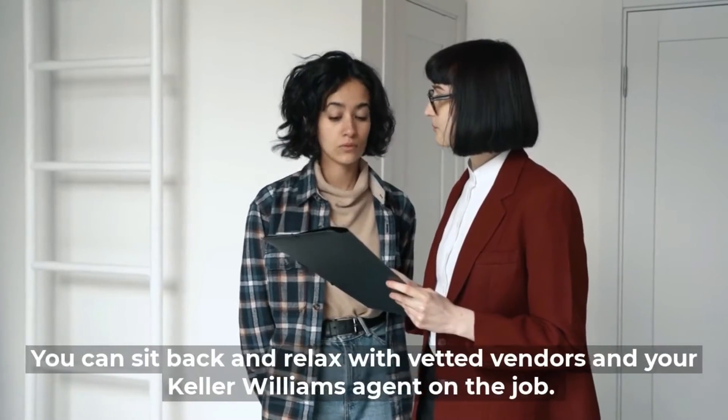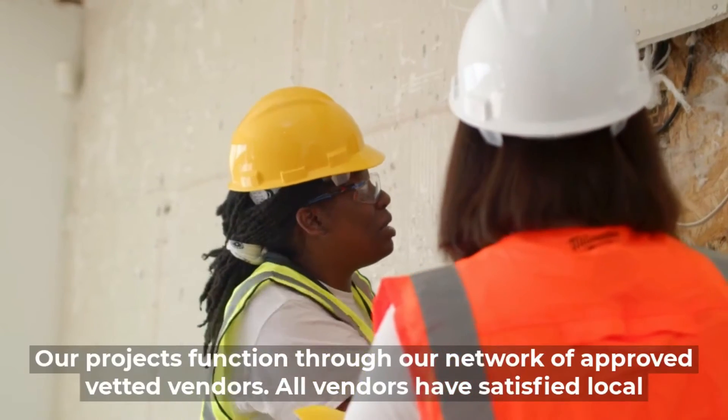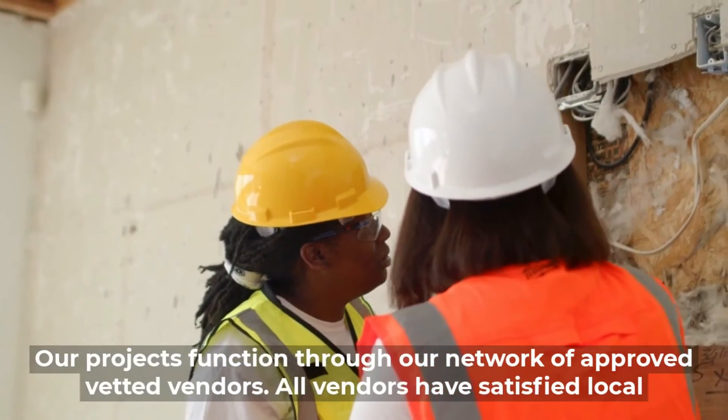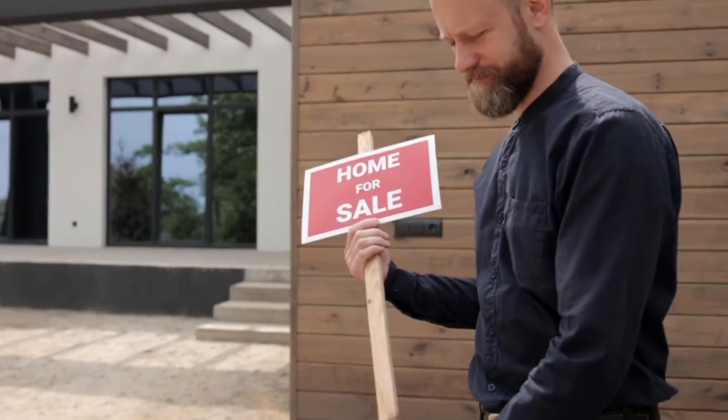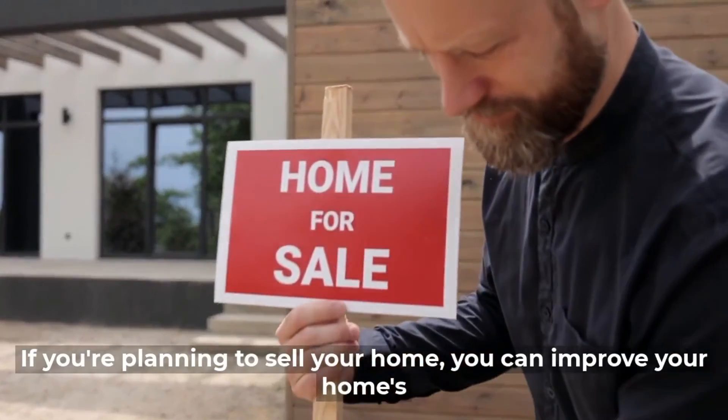Our projects function through our network of approved, vetted vendors. All vendors have satisfied local licensing requirements and offer a one-year warranty on workmanship.